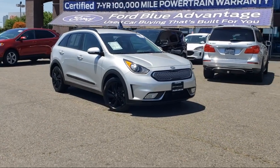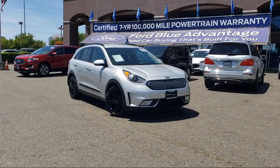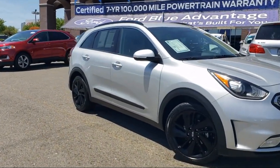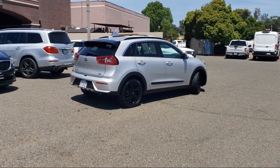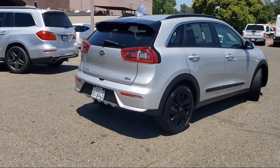It comes equipped with navigation, Sirius XM Satellite Radio, Apple CarPlay and Android Auto, Harman Kardon speakers, heated front seats, keyless entry, heated door mirrors, rear-view camera, roof rack, air conditioning, and has less than 25,000 miles on the odometer.